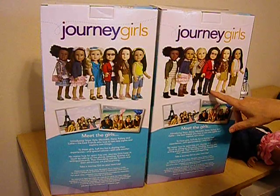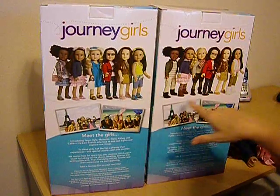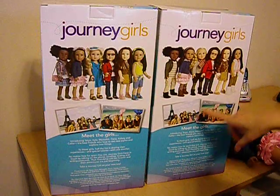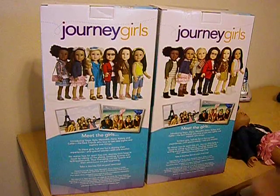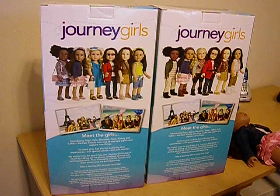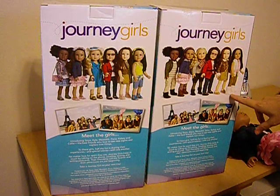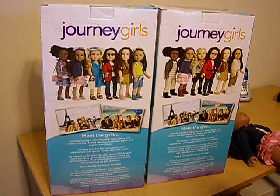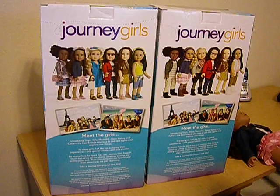Dana didn't change much at all, according to this picture. The only difference is the shoes. Kelsey lost her fur boots and went to sandals, got a different looking purse, and went from a long sleeve jacket to a vest-like jacket, but the dress looks the same. Callie changed her entire outfit — she went from fur boots and long pants to sandals, and she's got on Levi shorts and a yellow tank top and a headband now.